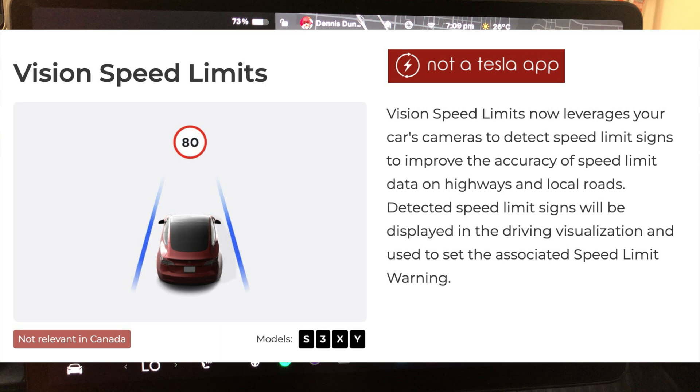So if you're using Autopilot, it used to always look for confirmation when approaching a green light — you don't have to do that anymore. Next is Vision Speed Limits: the car's cameras now detect speed limit signs to improve accuracy of speed limit data on highways and local roads.